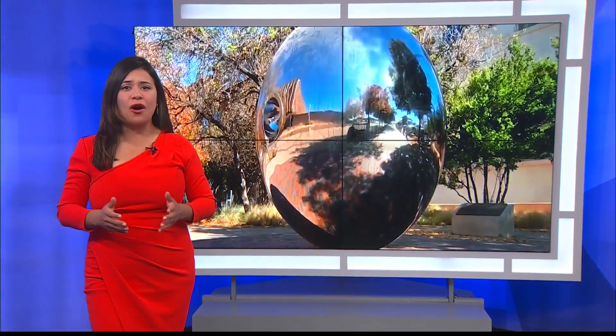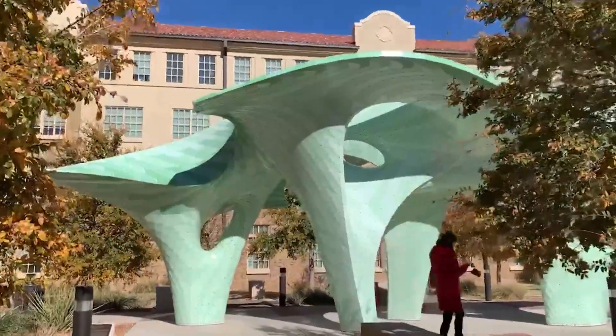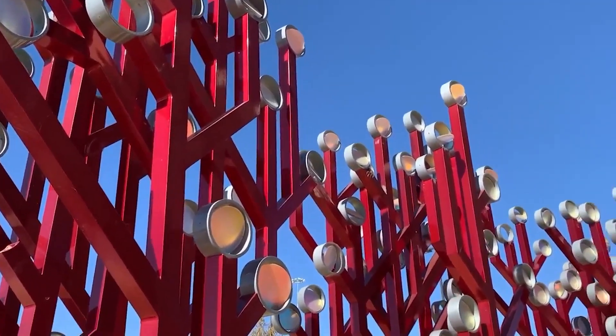Yeah, Matt, it was so amazing walking around campus today. I saw art I had never seen before, and I just know that others would enjoy it too. Walking along Texas Tech campus, you're bound to run into some artwork.